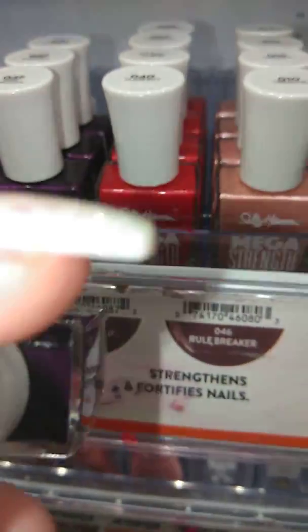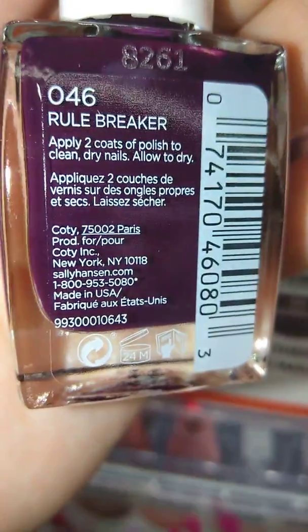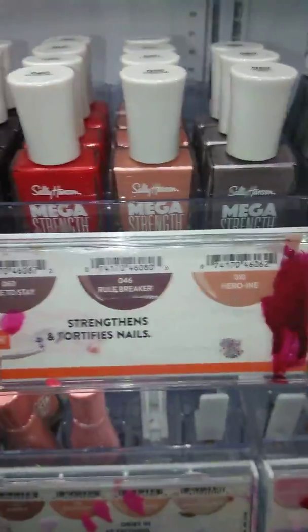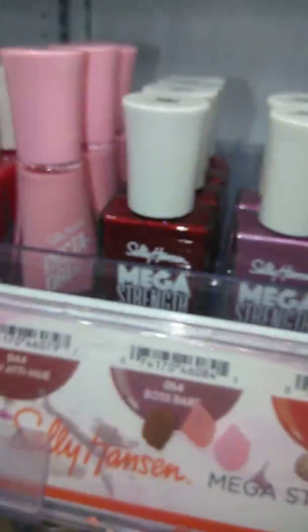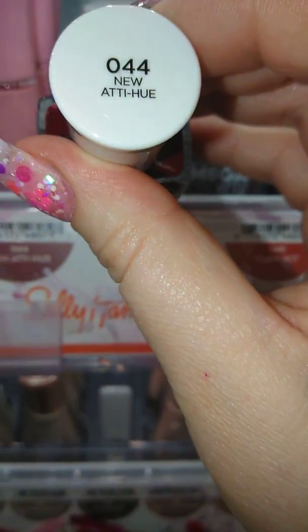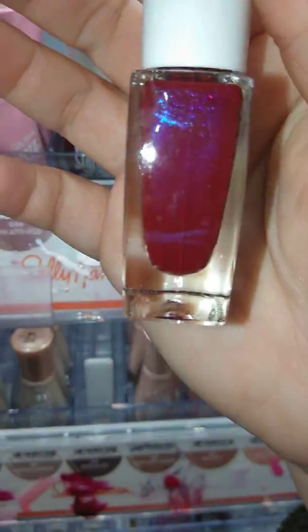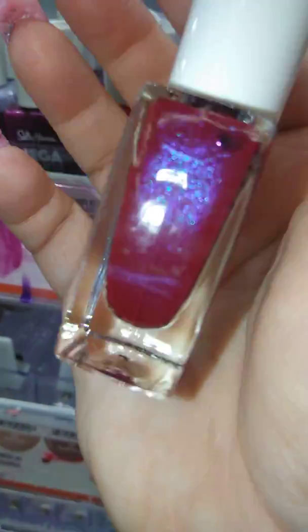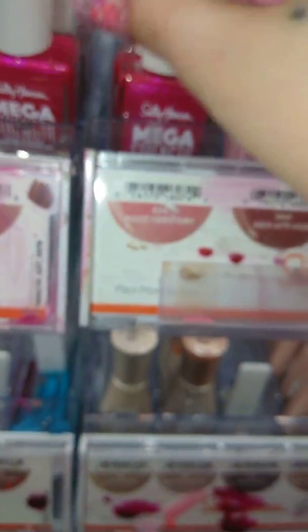I will pull this one out. They definitely saved the pretty ones for last. Oh, look at that — oh wow, this is pretty.